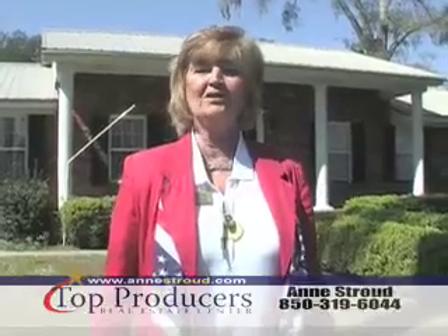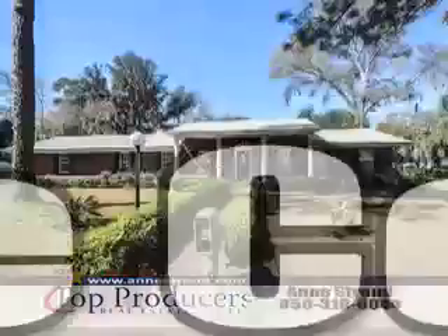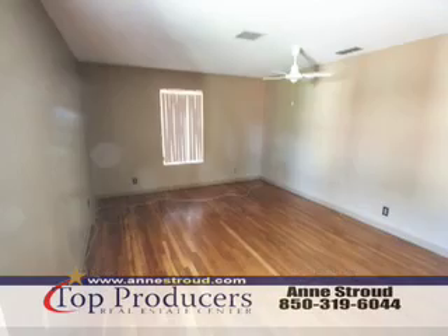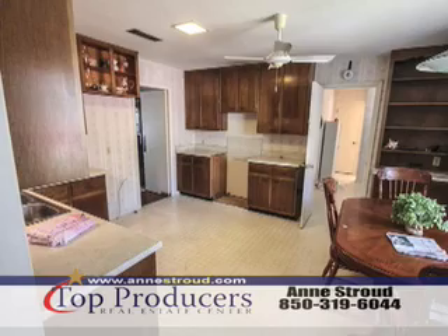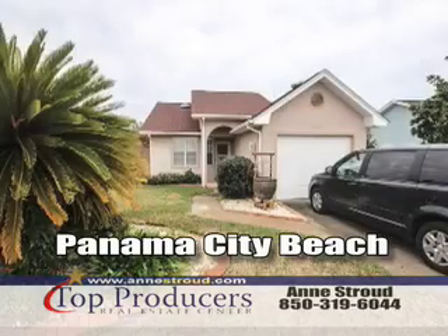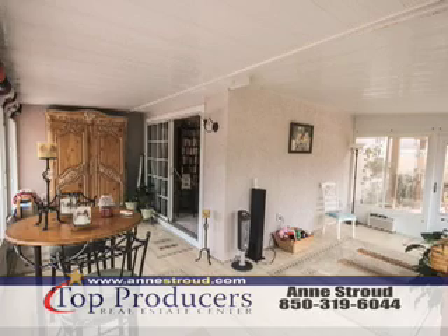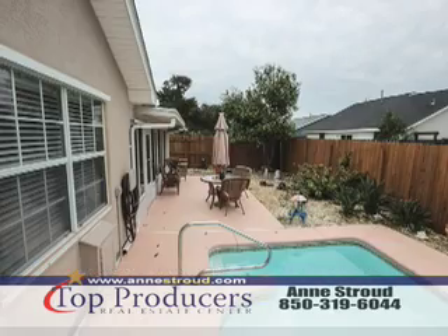Hello again, Ann Stroud, Top Producers Real Estate Center. This home located in the cove overlooking Watson Bayou features hardwood floors throughout most of the home, Panama City Beach, dedicated beach, wraparound sunroom, and amazing tropical backyard.